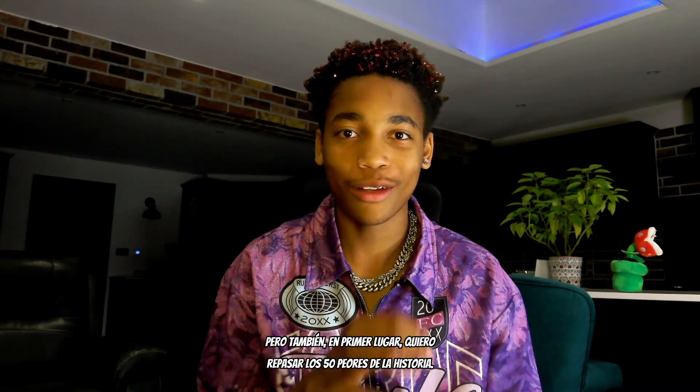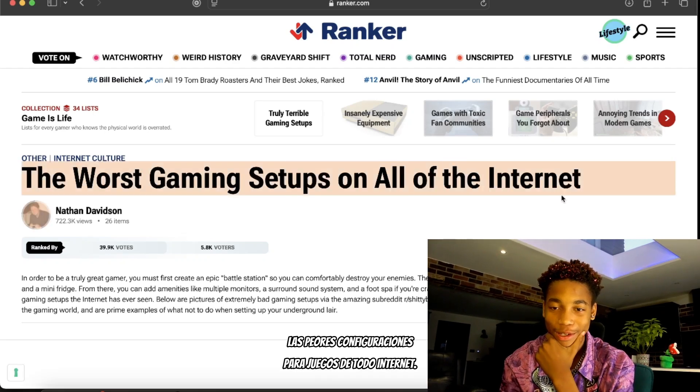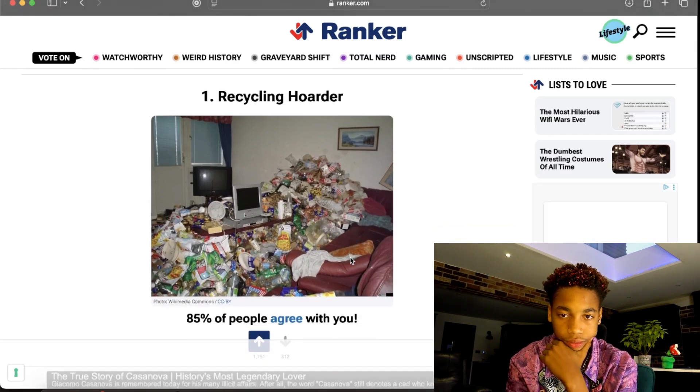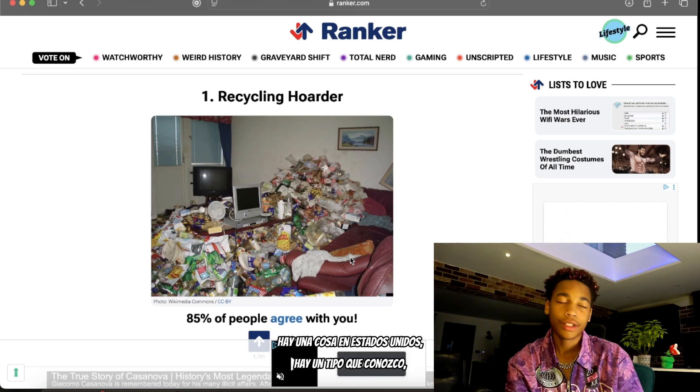First I want to look at the worst ever gaming setups of all time. I feel like there are some in here that are actually crazy — you can't even play games in them. Okay, I lied to you — these are 10 of the worst, not 50. 50 is stupid. The worst gaming setups on all of the internet.